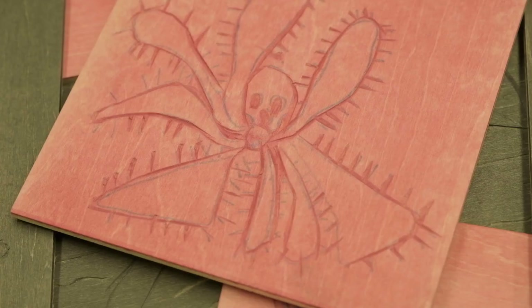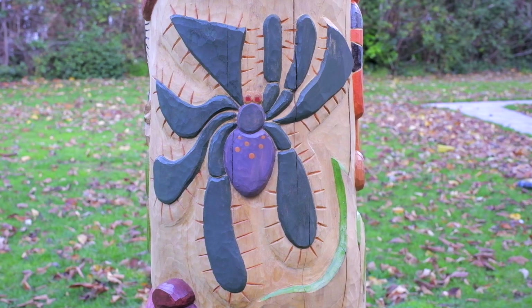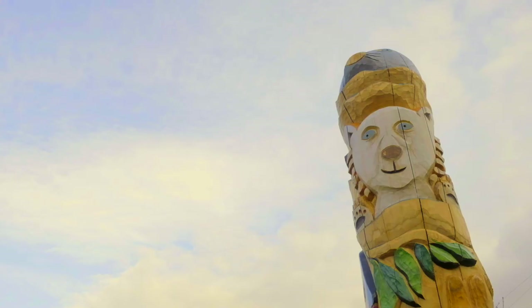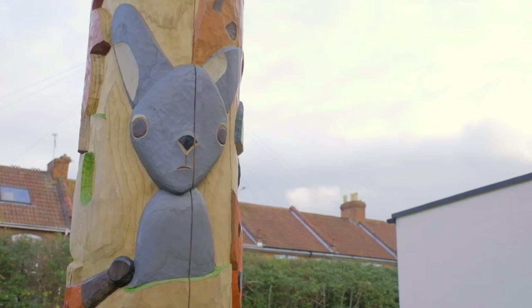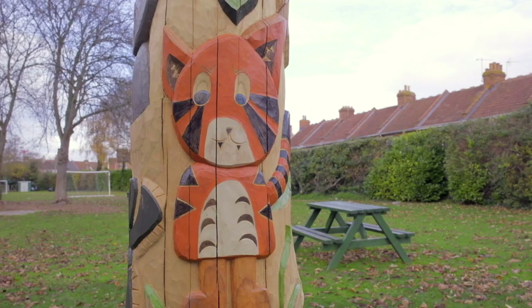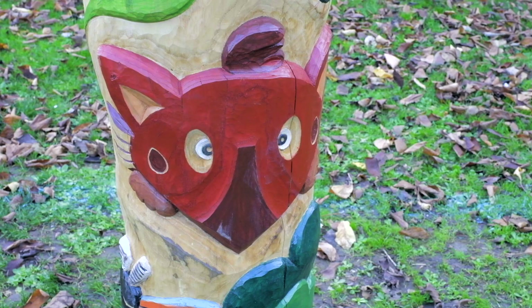The totem pole was designed on behalf of the children carving out their own class pets or animals, and also just the idea of having something that grown-ups can go to. She looked at the art carves and she carved them on the pole. All the classes were involved because each animal on the totem pole represents every class in the school.